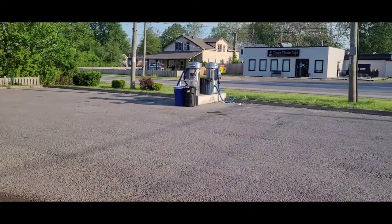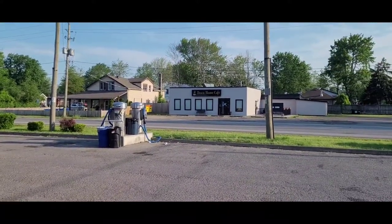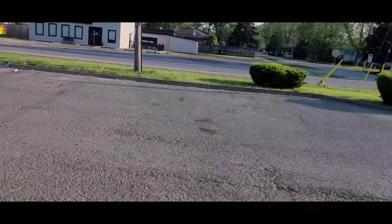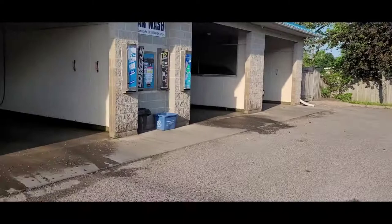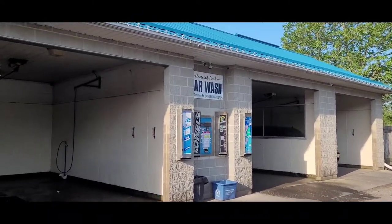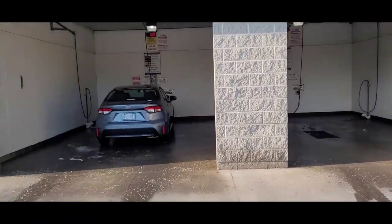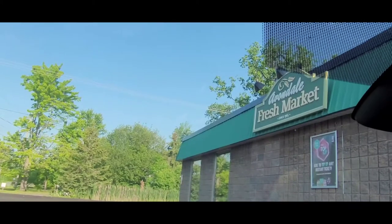They do have a vacuum here, although my car isn't all that messy. We're in Fort Erie, Ontario — in case I didn't mention that earlier. This car wash is called Crescent Park Car Wash, which makes sense since we're in Crescent Park. They have four bays here.